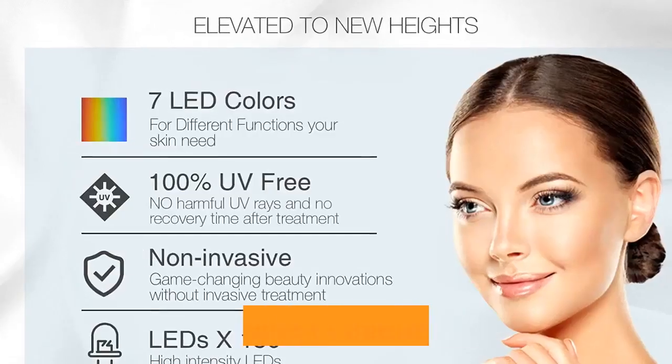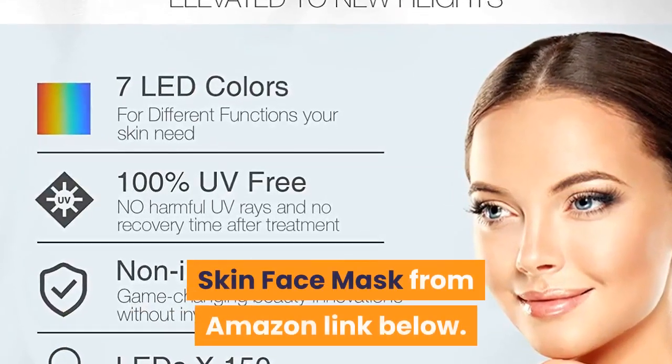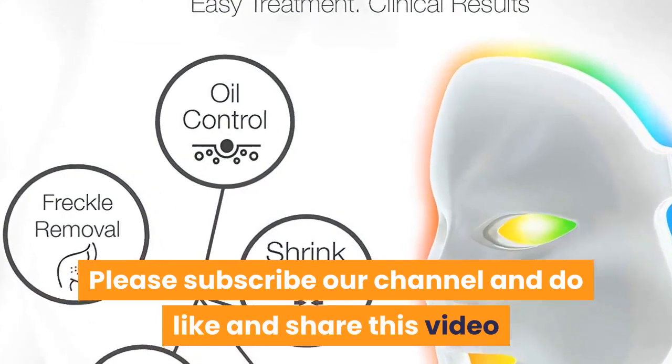Thanks for watching. Check out the Project E Beauty seven color LED skin face mask from the Amazon link below. Please subscribe to our channel and do like and share this video.